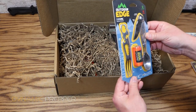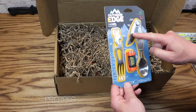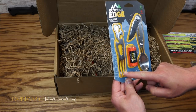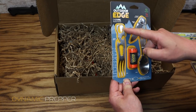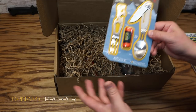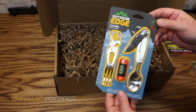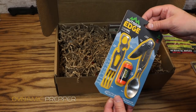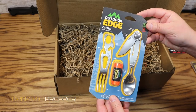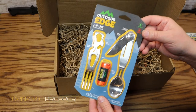Next up we have from Outdoor Edge the Chow Pal mealtime multi-tool. We have a folding knife, a flathead screwdriver, a spoon, a fork, a bottle opener, a can opener, a multi-wrench, and a nylon storage pouch to store it all in. Everything you need to chow down plus a few tools — great for outdoor adventures and camp cooking. All stainless steel construction. The price on the Chow Pal is $24.95.